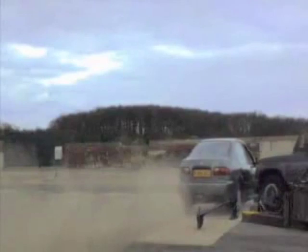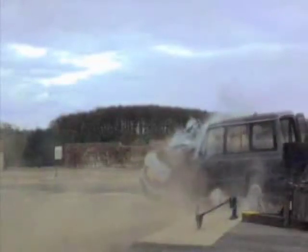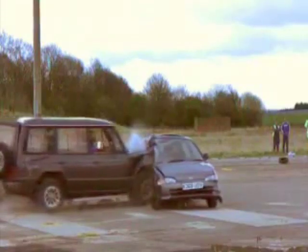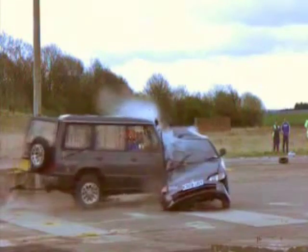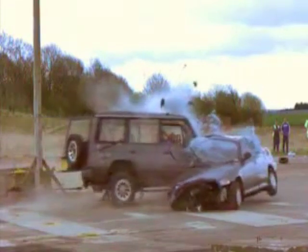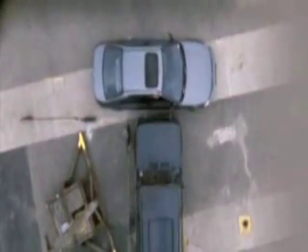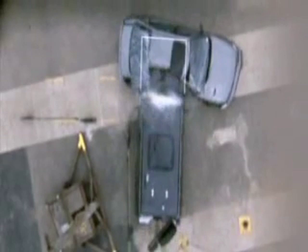It's a massive compatibility problem. The soft side of the car collapses when the stiff front of the 4x4 hits it. The 4x4, on the other hand, scarcely crumples at all, driving almost clean through the car's bodywork. From overhead, you can just make out the off-roader's bonnet practically touching the far side of the car's passenger space.